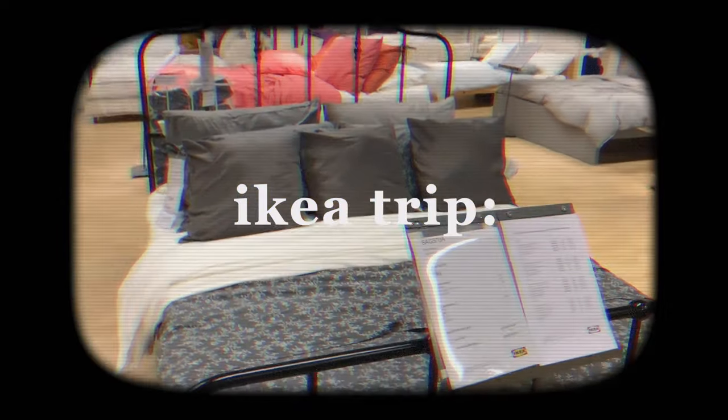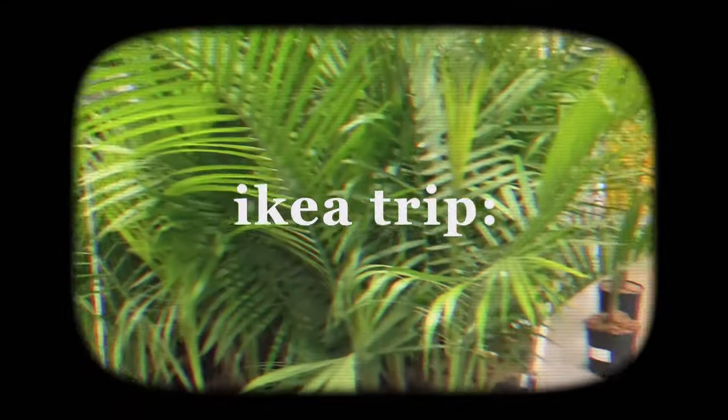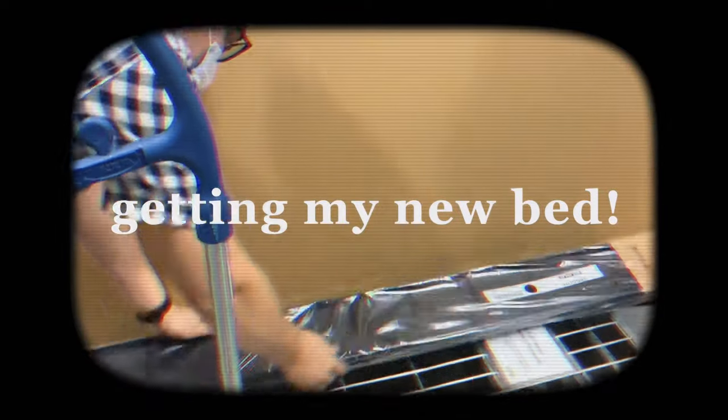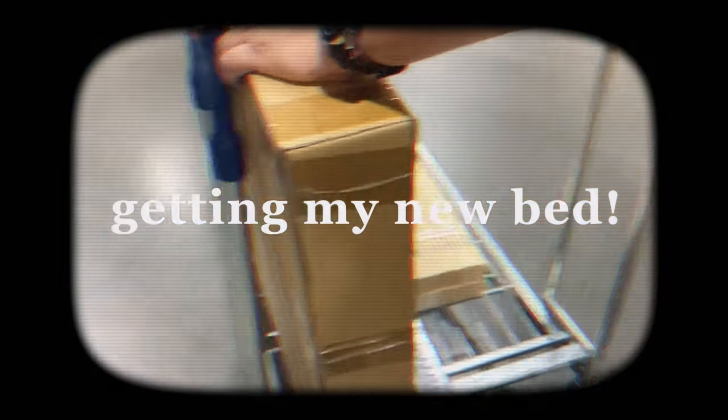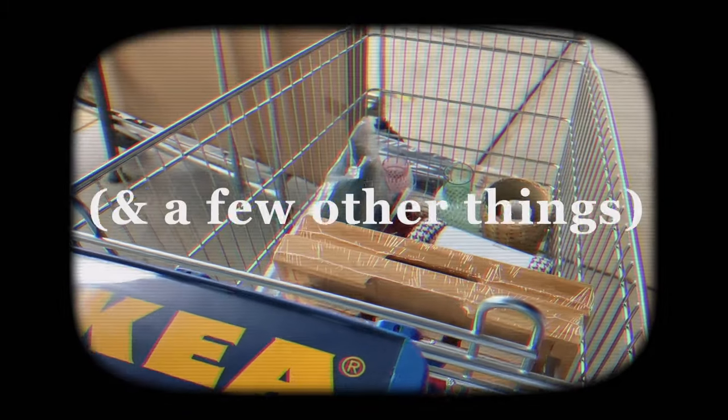So my parents and I took a little road trip and drove two hours to the nearest IKEA because there's unfortunately none where I live. But it's okay because I love IKEA — it's literally a theme park for furniture, it's so fun to look around. I picked out my new bed and I'm so excited about it, and IKEA always has some cute decorations so I picked up a few other items as well.